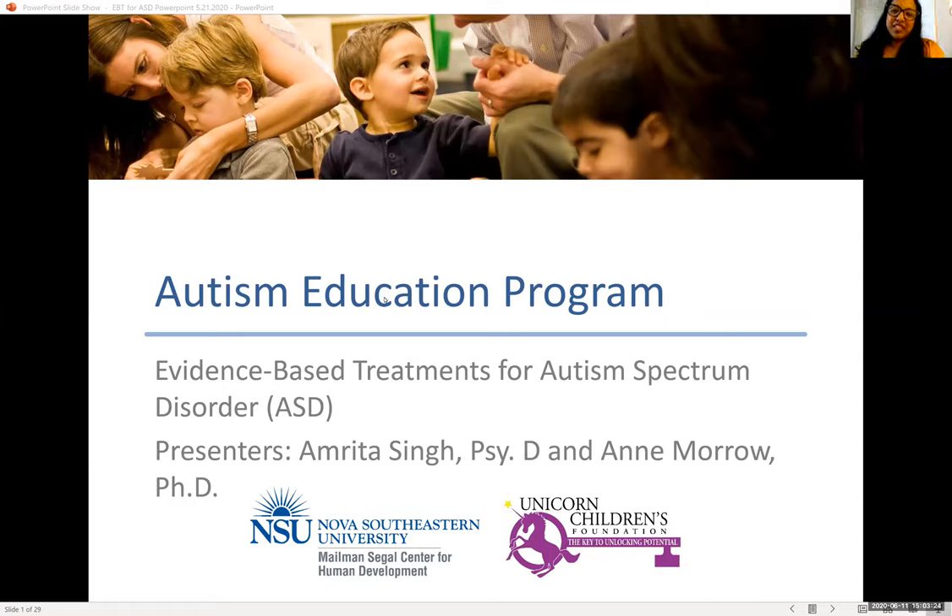Hi everyone. My name is Dr. Amarita Singh. I'm one of the psychologists at the Mailman Siegel Center. I work specifically in the developmental assessment clinic where we do evaluations to determine whether children are displaying features of autism or if they're experiencing any developmental delays. I'm also here with Dr. Annie Morrow, who's one of our great postdoctoral residents. We will be talking to you today about the different evidence-based treatments for autism spectrum disorder and discussing how you can determine the effectiveness of these programs.